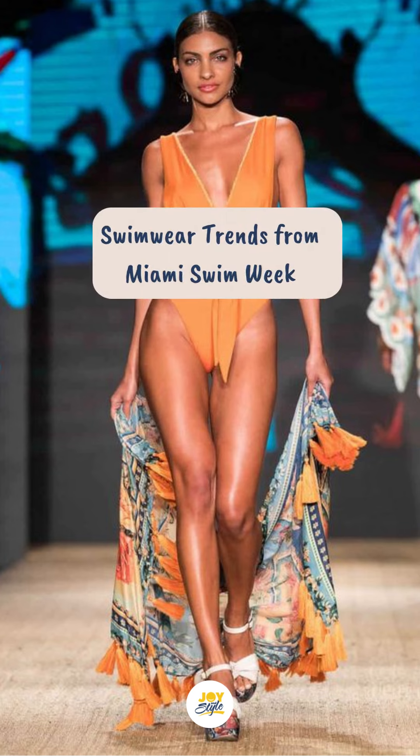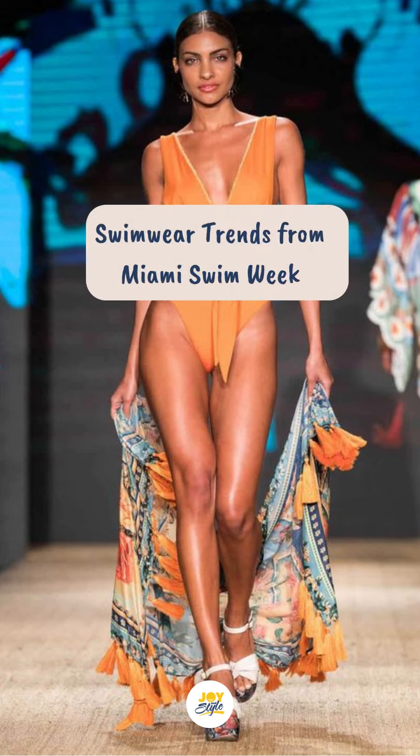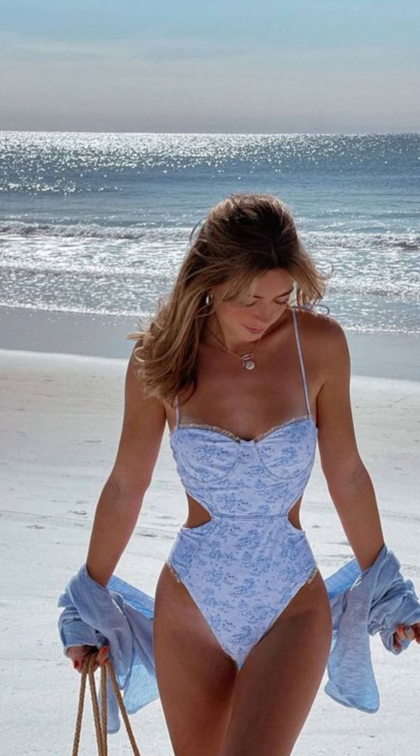Stop scrolling if you want to slay the beach this summer. We're diving into the top 10 one-piece swimsuit trends from Miami Swim Week. This is part one, so keep an eye out for part two.